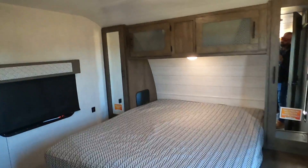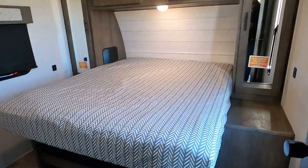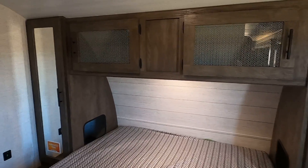And the bedroom — your second AC unit is in the bedroom. The queen size bed lifts up for more storage. You get your two wardrobes, some overhead storage, and you get your bonus closet right there.